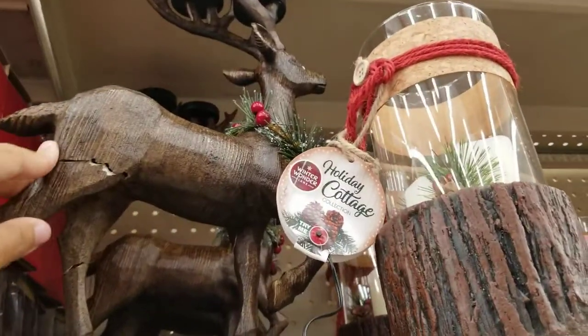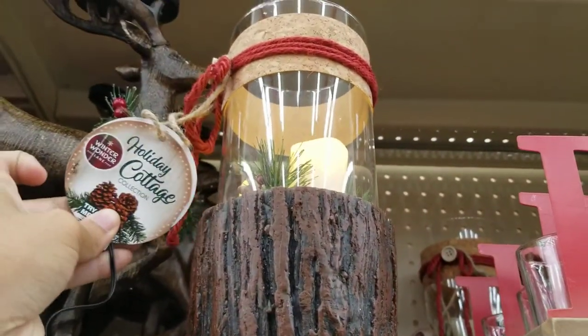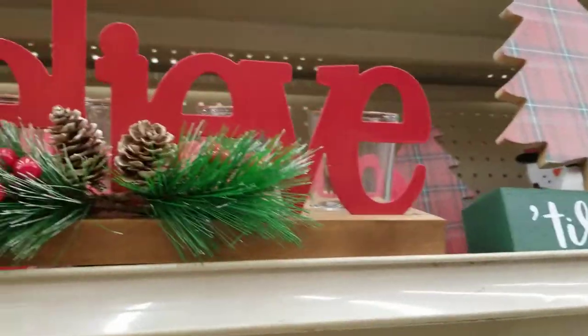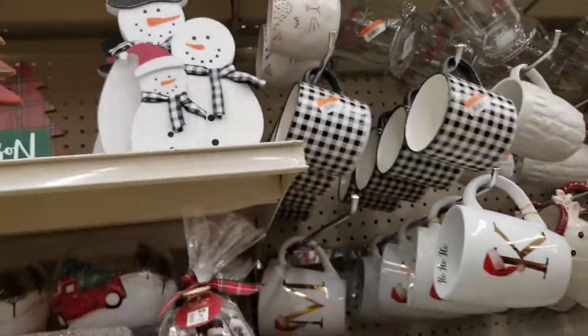I almost forgot — they've got a top shelf too. There's a reindeer up here but I think he might be broken. They've got an electric candle holder and then a 'Believe' candle holder with five candle holders in the back. And there's a 'Tis the Season' sign with a snowman.